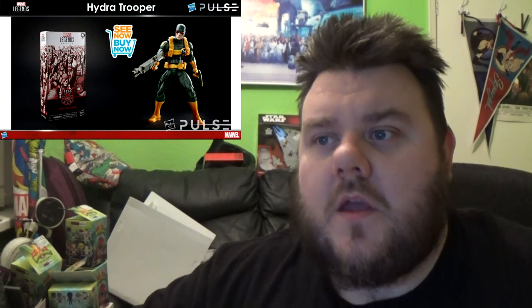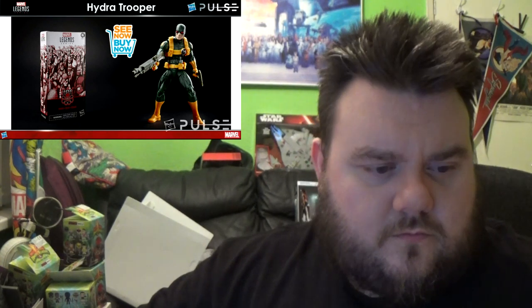They also announced for adult collectors who like to army build that it's going to be possible going forward with Hasbro. The Hydra Trooper is going to be the first one — you'll be able to order them for around £15 to help you army build. More details will come out as time goes on, but they also mentioned you'll be able to do it with other characters. On screen they had the Hydra Agent as the first one, and also the warriors from Black Panther and stuff like that.